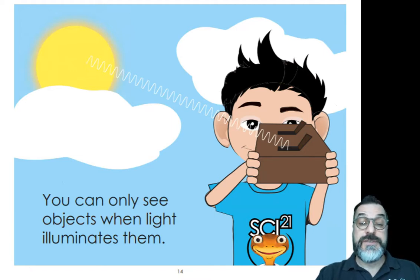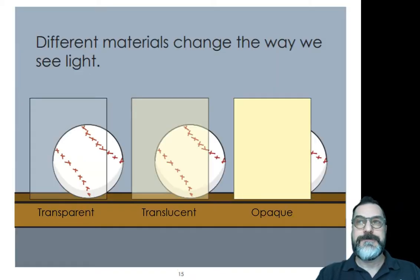You can only see objects when light illuminates them. In an investigation in Science 21, you're going to use a light box just like this student and do some exploration. Different materials change the way we see light. Sometimes all the light comes through so we can see the baseball really clearly — that's called transparent. Sometimes a material is not so easy to see through; only some of the light comes through — we call that translucent. And some objects block all of the light, and we call that opaque. You can't see any of the light through it.